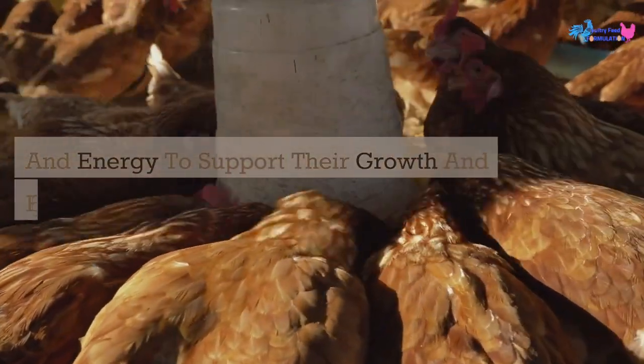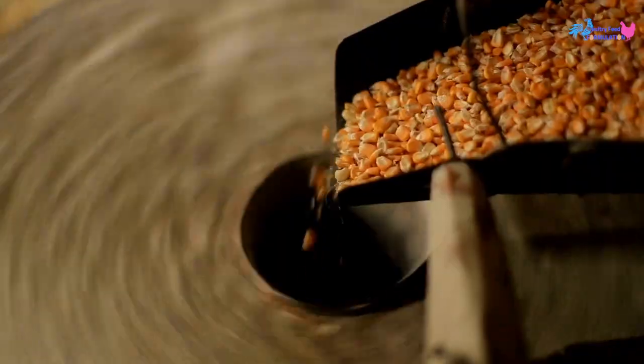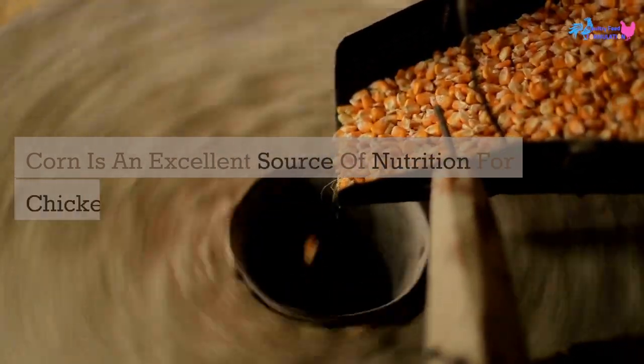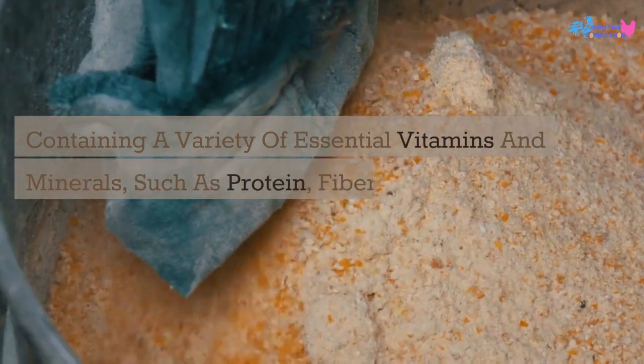One of the most important components of a chicken's feed is corn. Corn is an excellent source of nutrition for chickens, containing a variety of essential vitamins and minerals such as protein, fiber, and carbohydrates.